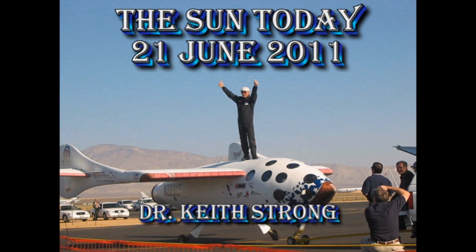Welcome. This is what is happening on the Sun today, the 21st of June 2011. We have two anniversaries to celebrate today. Seven years ago today, SpaceShipOne, the first commercially produced manned spacecraft, made its first suborbital flight.